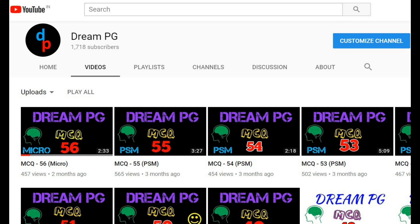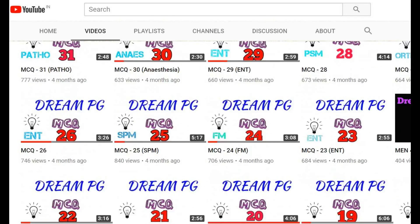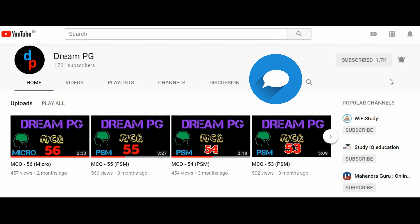Hello friends, welcome to DreamPG YouTube channel. This channel will discuss about high yielding and most repeatedly asked questions for those who are preparing for medical PGA entrance. If you didn't subscribe our channel so far, please do it and click the bell icon next to it to receive notifications. Feel free to click the like button and share your comments.